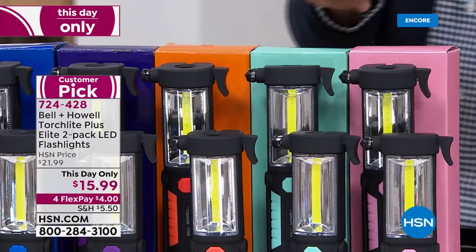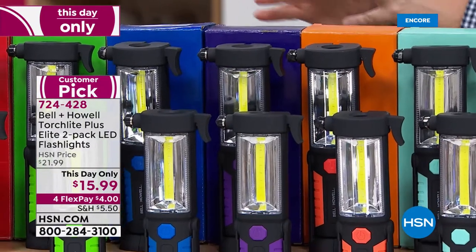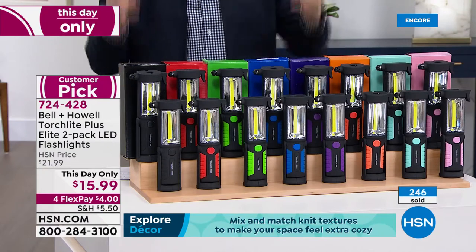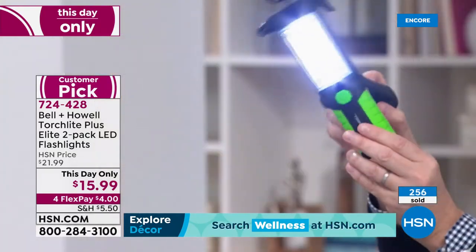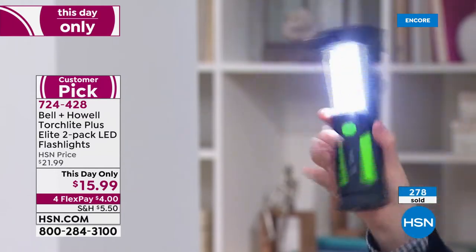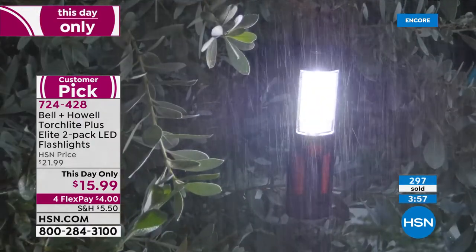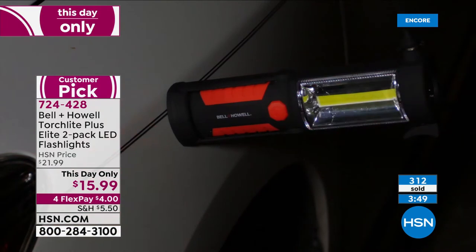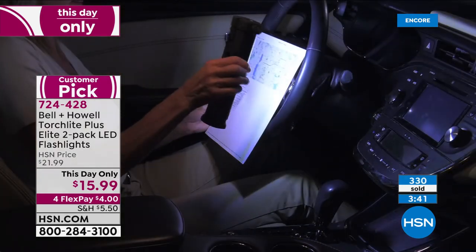COB LEDs sip power but put out a huge amount of light. Demonstrated in a dark room: one torch light illuminates the whole background, and aiming the second one at the wall produces a pure white, surgical-level brightness. Black selling well but red is selling better. Green selling well but blue selling better. Purple now has fewer than two dozen left. Orange is okay. Aqua and pink are close to sellout with just a few dozen remaining. Have one in your emergency preparedness kit.